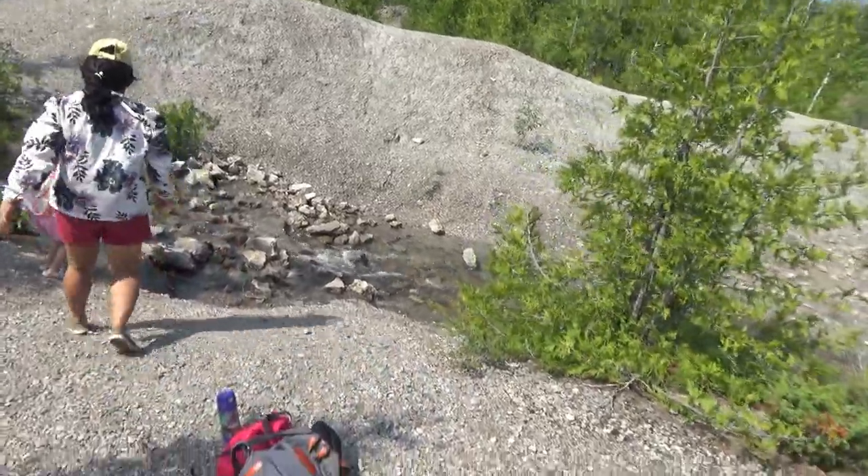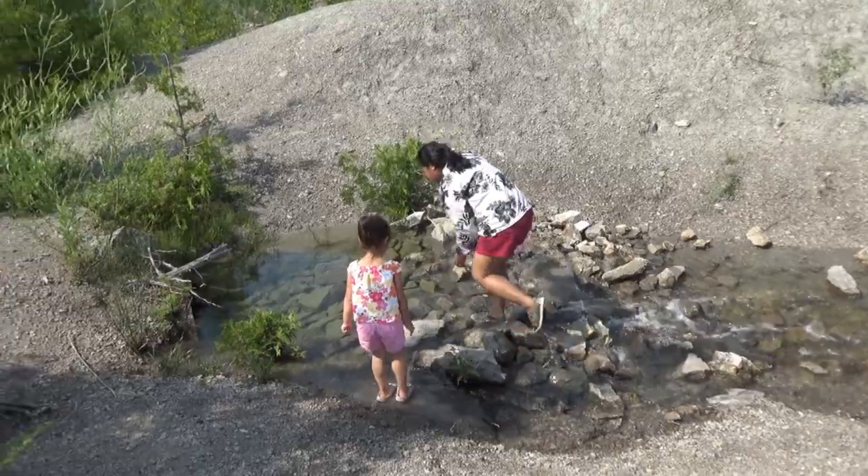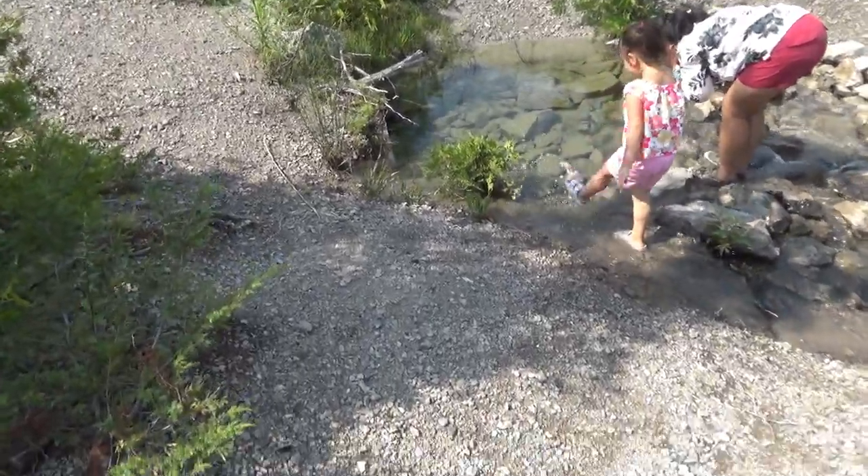The girls are running and excitedly jumping. It's hot out and there's a beautiful little creek. Fresh water! It's really hot.